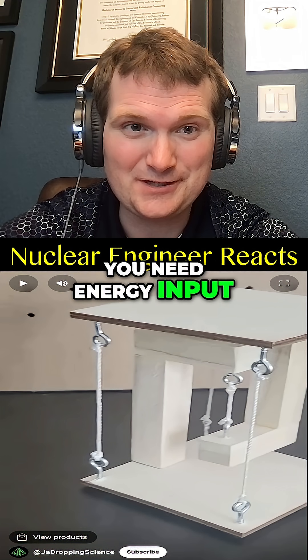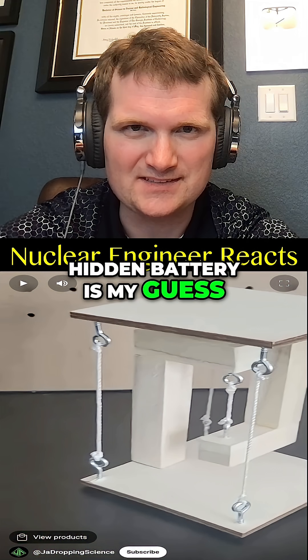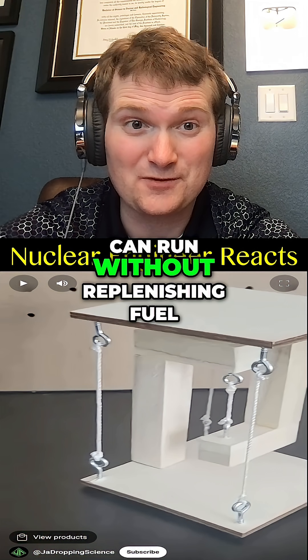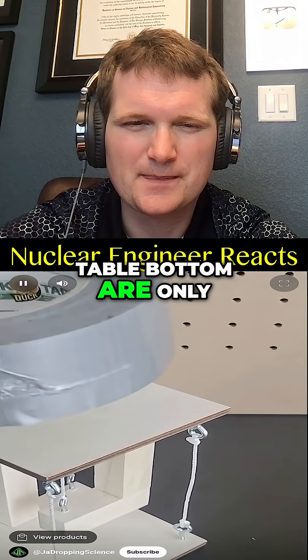There are batteries or something in there, because this violates the first law of thermodynamics. You need energy input — friction will cause losses — so a hidden battery is my guess. It's a bit like saying your nuclear reactor can run without replenishing fuel. It can't.